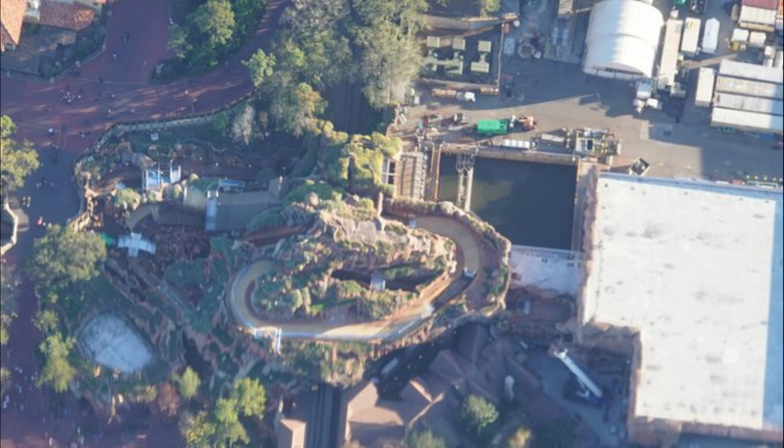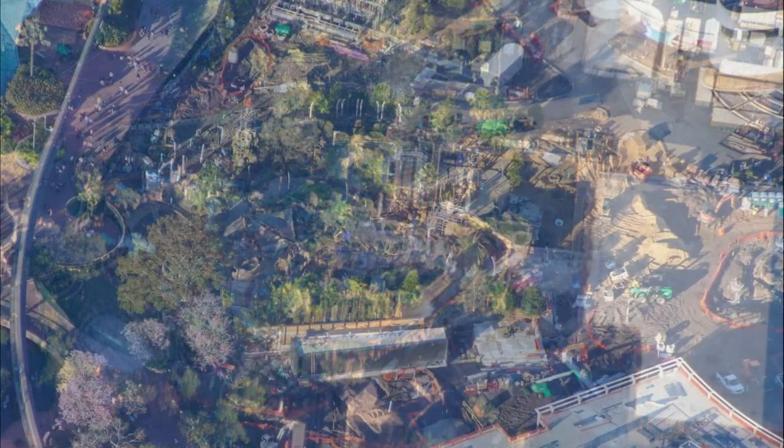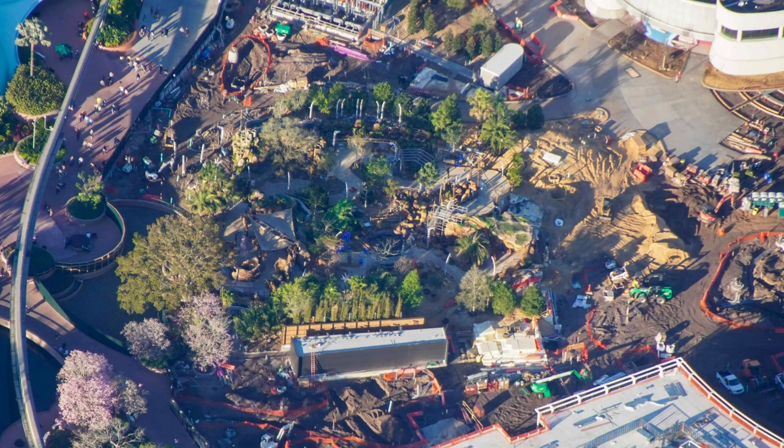They still have the decorative branch element on top of the mountain — that will be coming off though. If you've seen the model, it looks pretty stumpy.